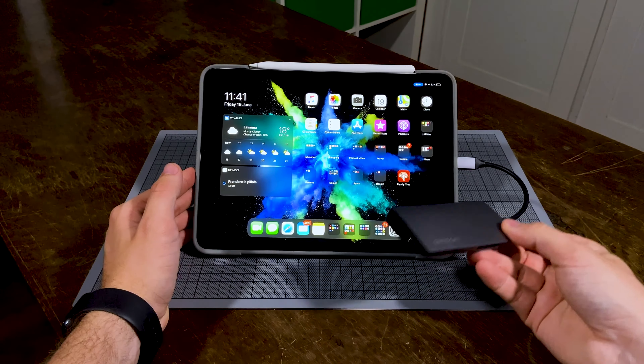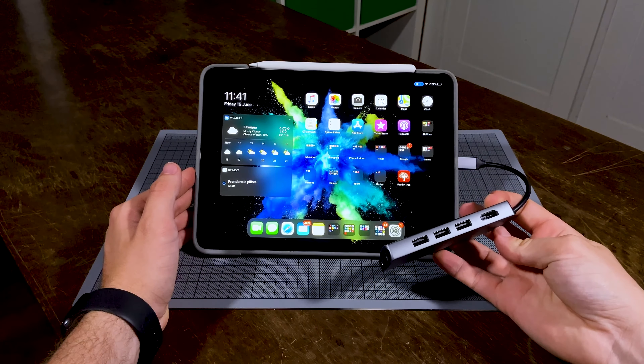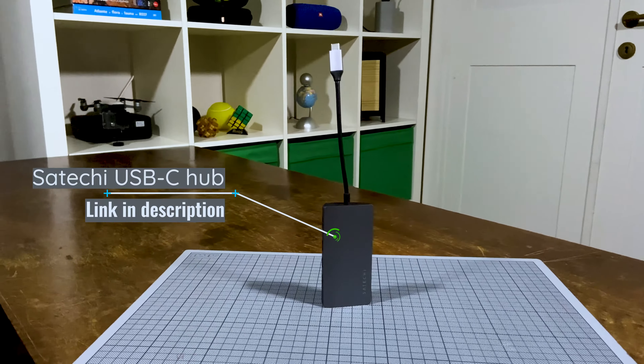In addition, iPadOS now allows you to do several things with the Apple Pencil and has several features to improve your experience using it. For example, you can double-tap the side of the Apple Pencil to switch between tools, or swipe up from one of the bottom corners of the iPad to take a screenshot.